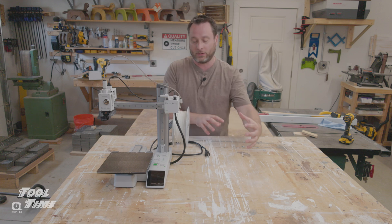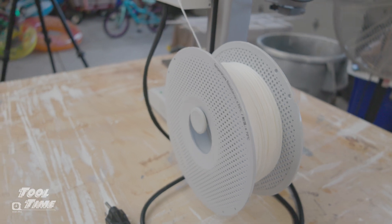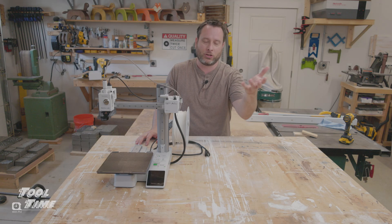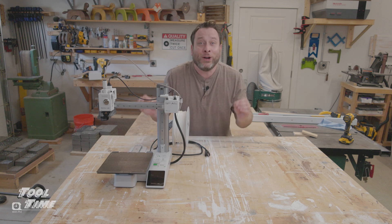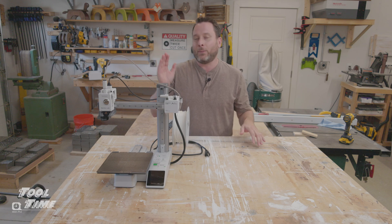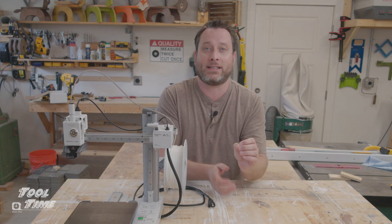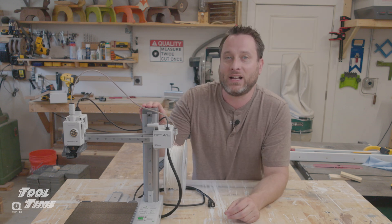You can buy an additional attachment for four-color printing. With that, it's about $500 total — which is very cheap compared to most tools we have in our shop. And the potential to make money is enormous, which is one of the many reasons why you're seeing woodworkers invest in 3D printing.